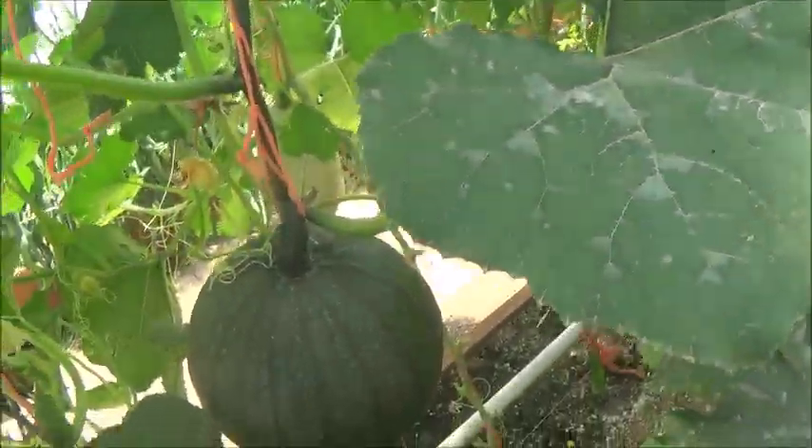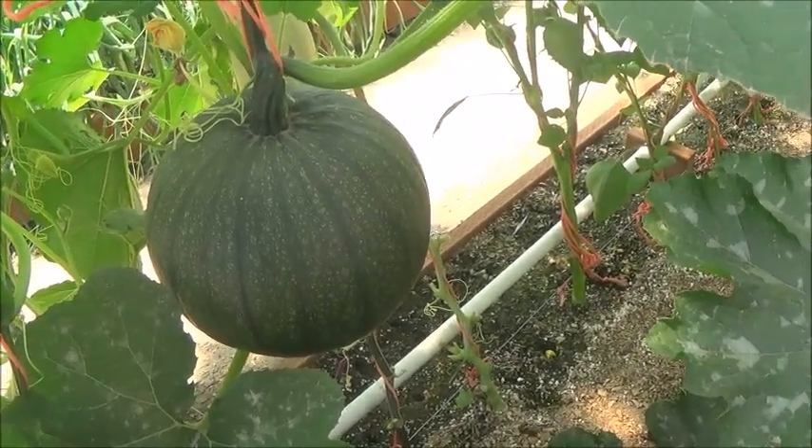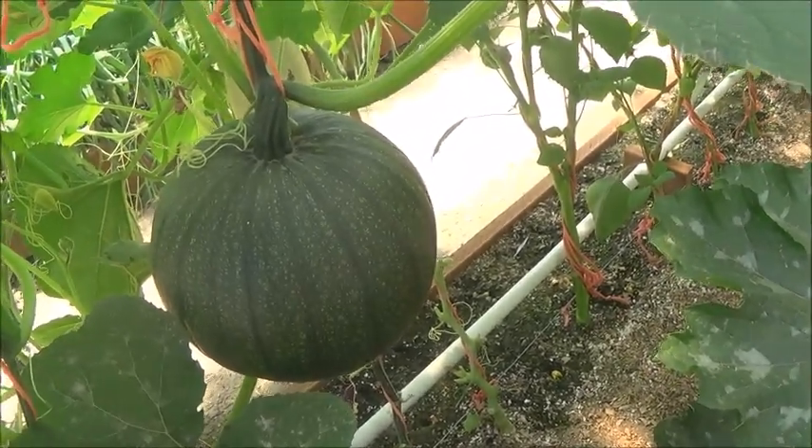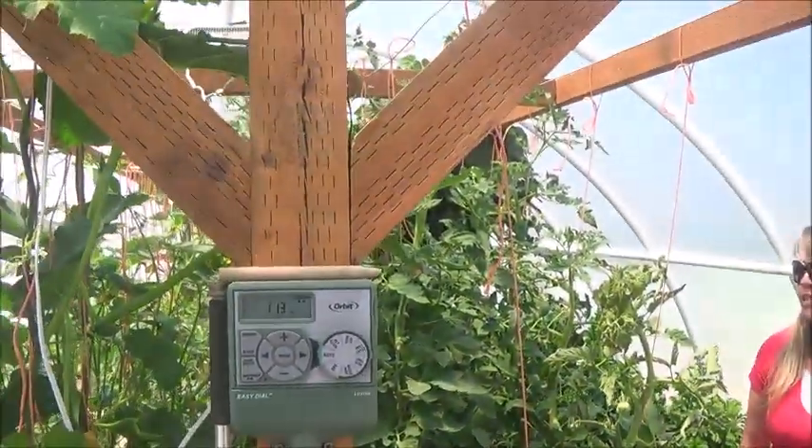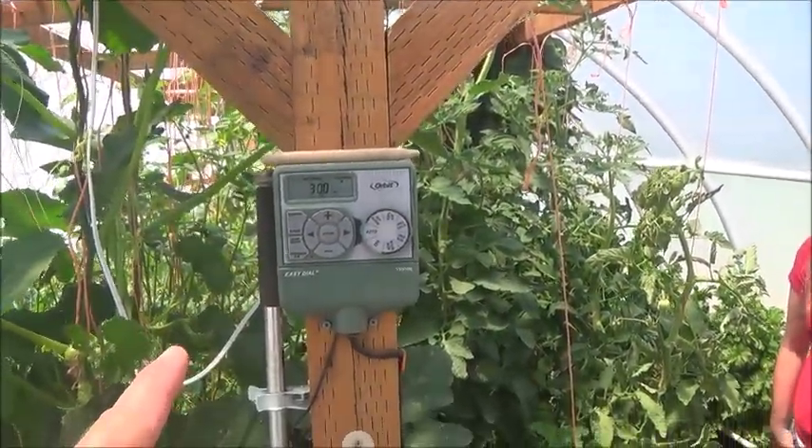I just can't believe that it's hanging. How big do you think that is? Ten pounds? I have no idea.